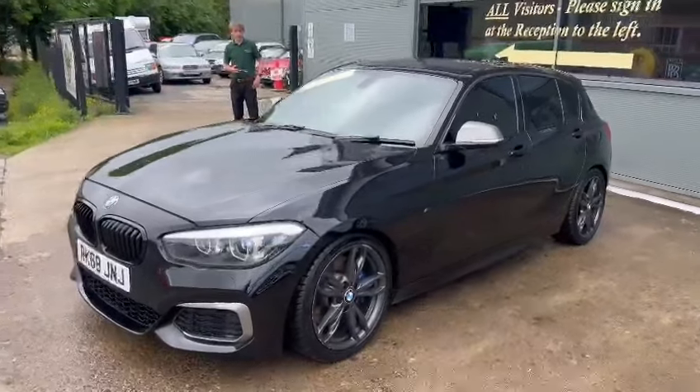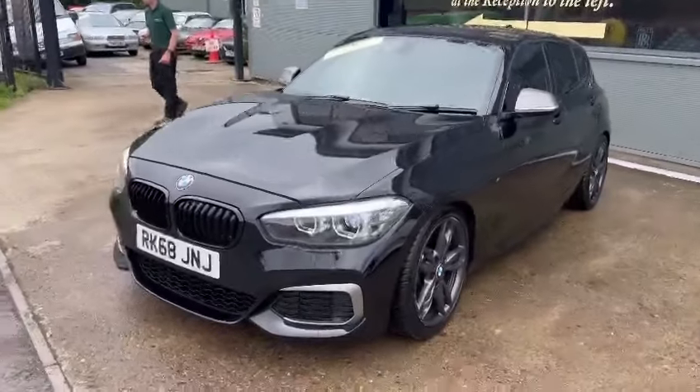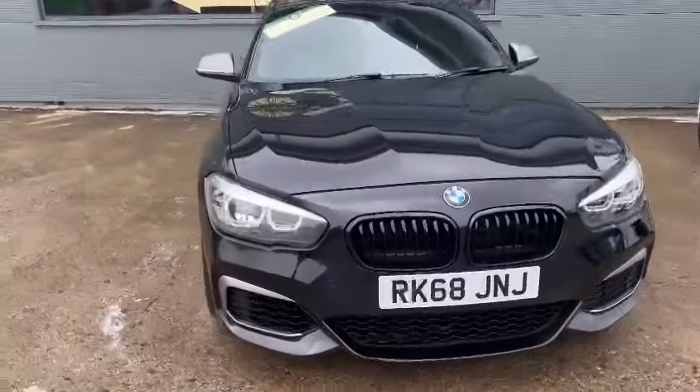Couple of marks around the alloys — I think every alloy to be fair, so if you're anything like me and a bit OCD with your wheels, they'll benefit from having a bit of a refurb in the near future. But lovely front end on them and headlights look lovely, don't they.